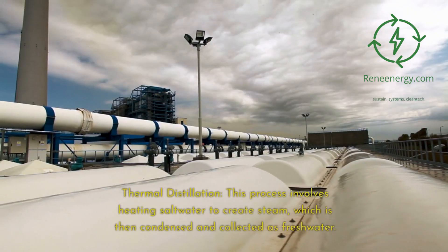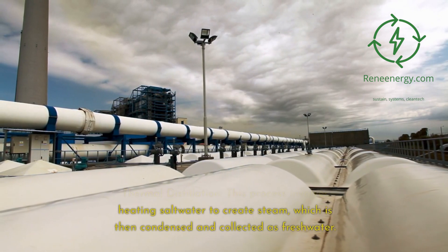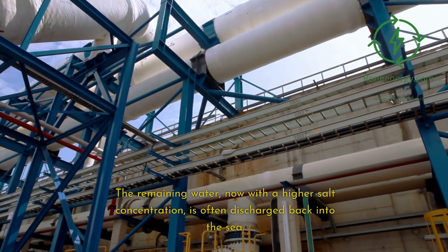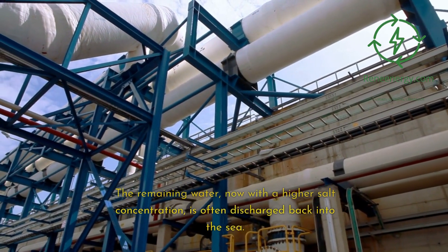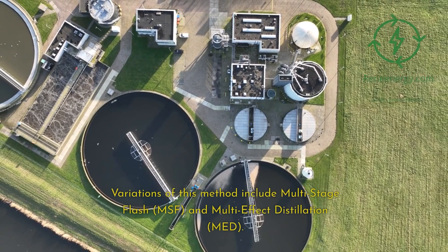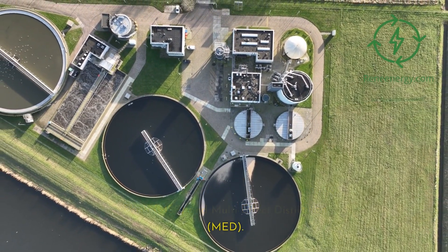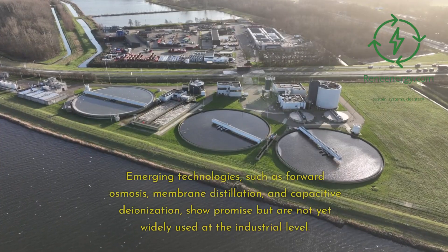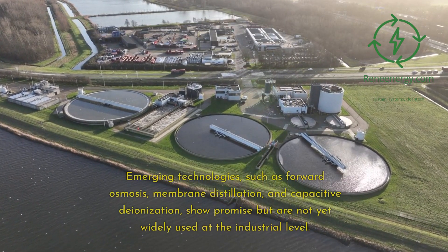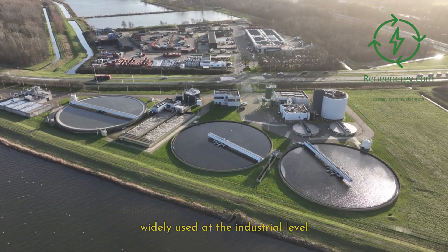Thermal distillation involves heating saltwater to create steam, which is then condensed and collected as freshwater. The remaining water, now with a higher salt concentration, is often discharged back into the sea. Variations of this method include multistage flash (MSF) and multi-effect distillation (MED). Emerging technologies, such as forward osmosis, membrane distillation, and capacitive deionization, show promise but are not yet widely used at the industrial level.